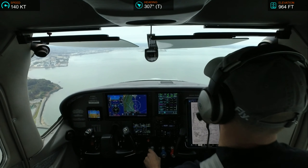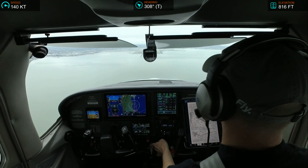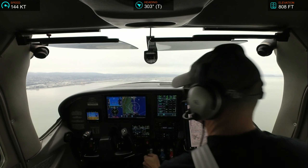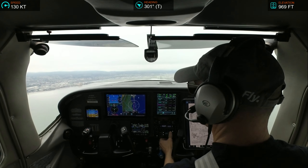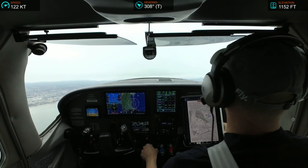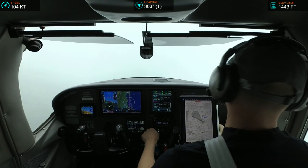2-mile final, runway 28 right. 2-Echo-Echo, 2-mile final, 28 right. 2-Echo-Echo, roger, you can go around, fly runway heading, maintain 3,000. 2-Echo-Echo, do you want me to offset at all? 2-Echo-Echo, yes, timeout one second. 2-Echo-Echo, turn left heading 260, maintain 3,100, traffic over the departure end about a mile, heavy 777, traffic in sight. Okay, left 260, and we're going back into IMC, 182-Echo-Echo.